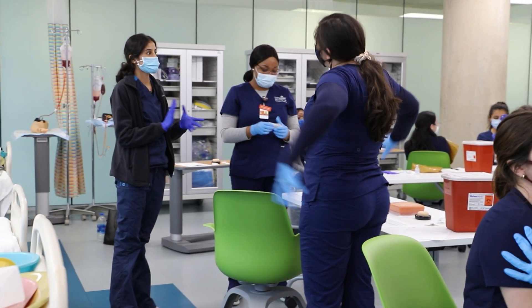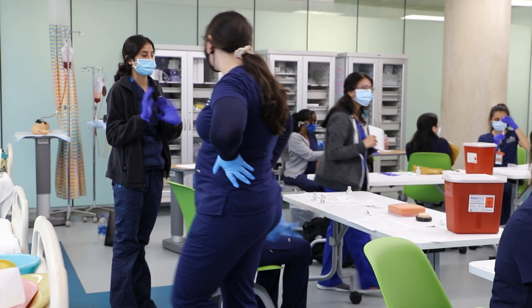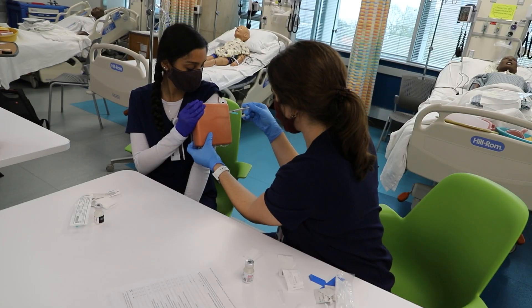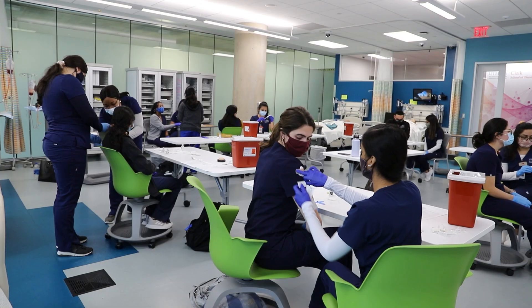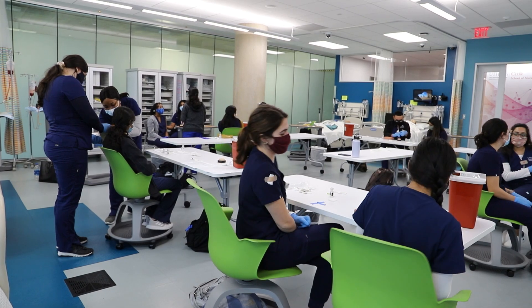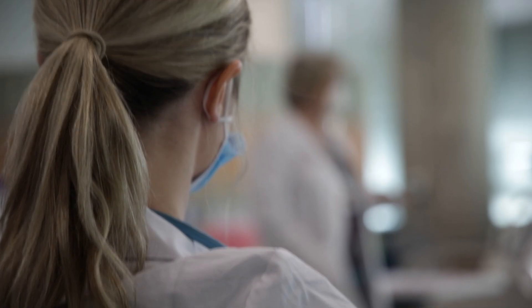The COVID-19 pandemic increased the need for simulation to prepare nursing students for clinical practice. After a brief shutdown in March to create a safe reopening plan, the sim lab welcomed students for the summer semester. The hours of operation were expanded and additional high-fidelity mannequins were purchased to enable all students to meet clinical requirements.